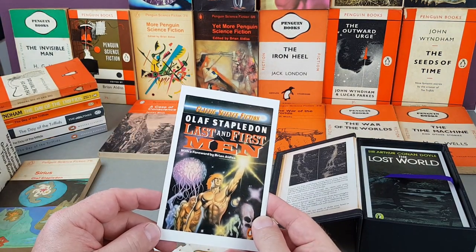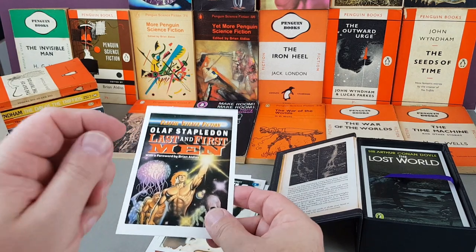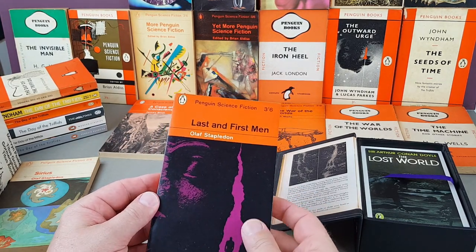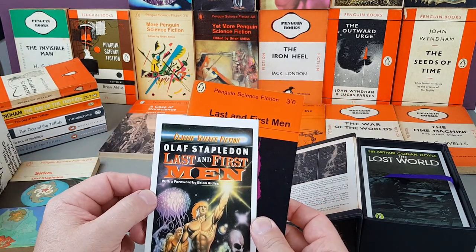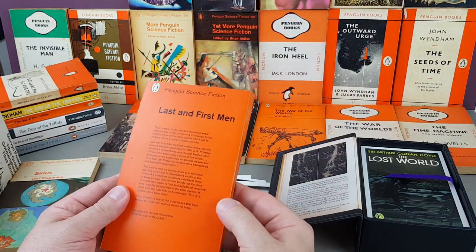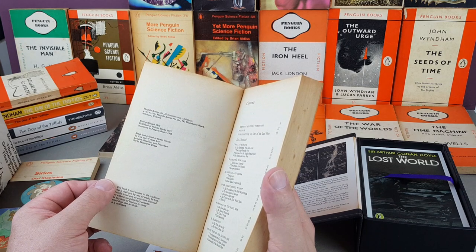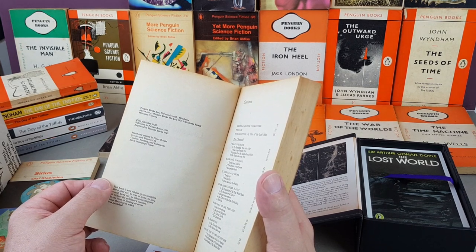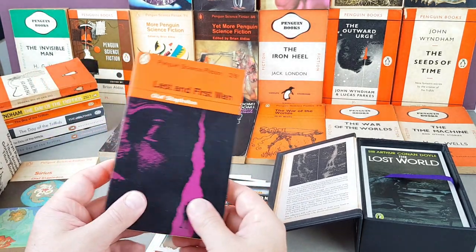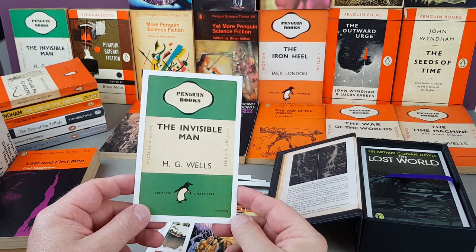Olaf Stapledon's Last and First Men — I did bring down my Penguin original of that one. Here's the first Penguin edition and there's the later one for the postcard. I think the original is actually better — I prefer the original. Nice copy, a little bit of foxing but pretty nice all the same. Published in Pelican in 1937 and reprinted as a Penguin in 1963.